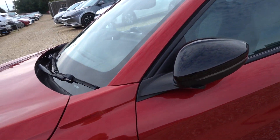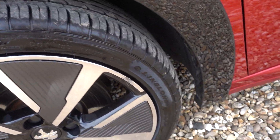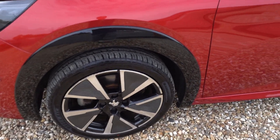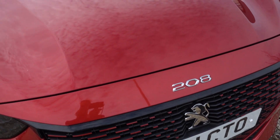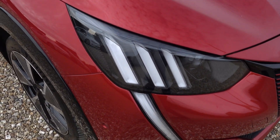Bodywork looking absolutely excellent. There's a little bit of marking down the very outer edge of this front alloy — it's the passenger side front, always the passenger side front. But to be fair, it's very light damage, only running the very outer edge, so you wouldn't really notice and I wouldn't say that's necessarily a thing of any concern. There may be a stone chip or two on the bonnet and the bumper — the tiniest of little microscopic stone chips. There's probably a couple of others that are similar.